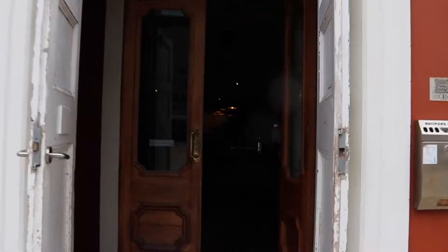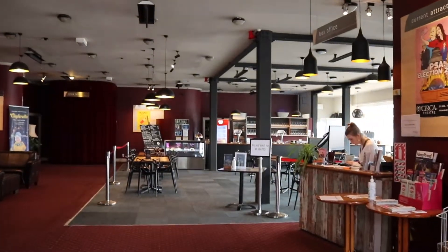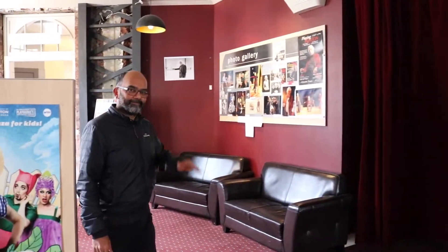Kia ora and welcome to Circa Theatre. This is the entrance of the theatre, where you can come in before showtime, hang out, and get a drink. This is Shaelish, and he'll be showing us around today.